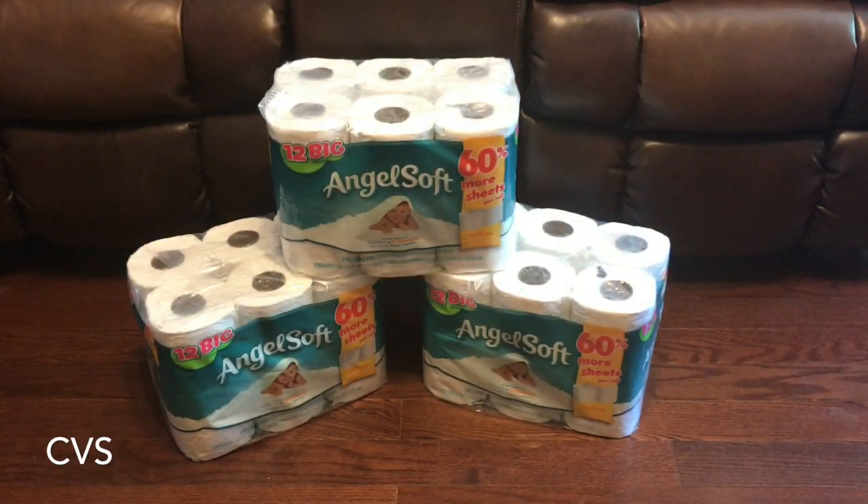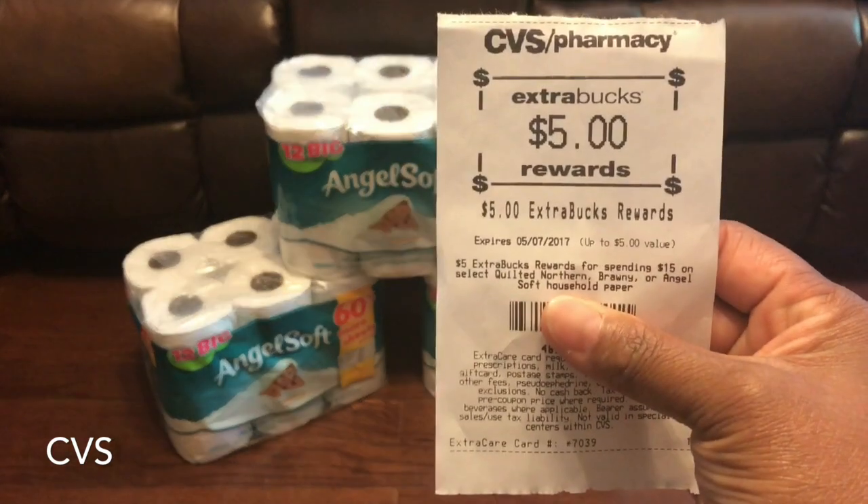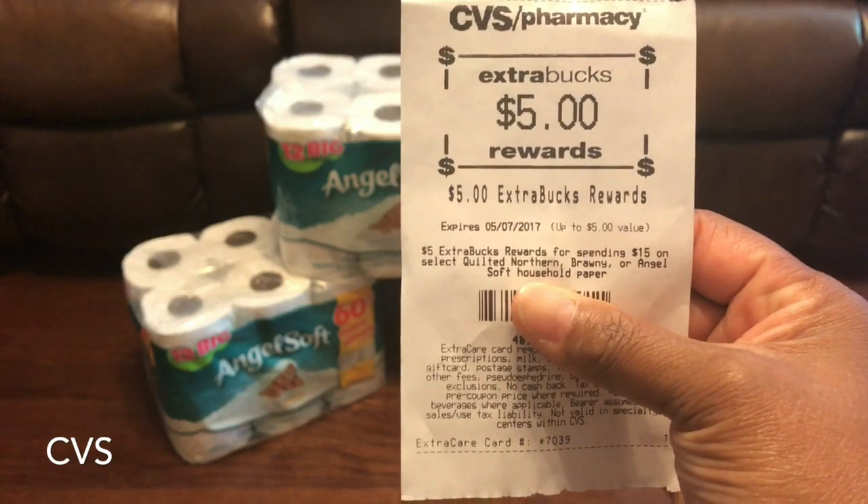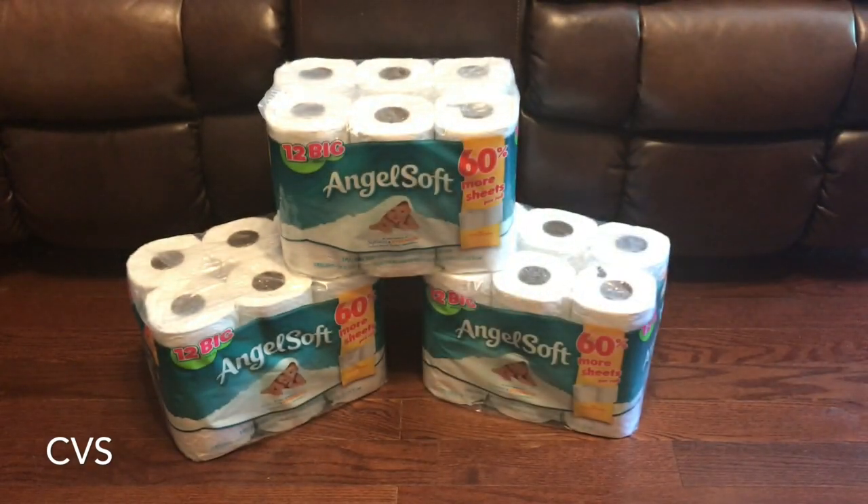CVS: buy three for $15, get five dollars ECB back. Used my ten dollar ECB, got five dollars back. Figure out something to roll this five dollars with — I have until May 7th before it expires. This is Miss Save A Lot. Simple, easy deal. It doesn't have to take a lot to start your stockpile — start off small. This tissue is a great deal. You guys have a blessed day.